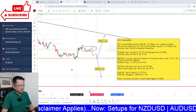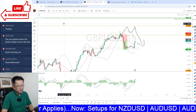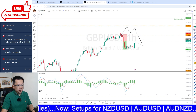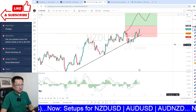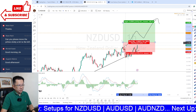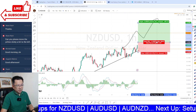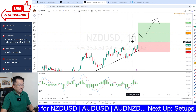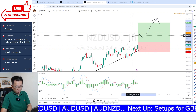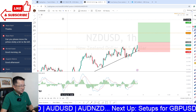Now looking at the Kiwi Dollar. We were looking for it to zigzag to the upside, but instead it zigged to the downside and is now zagging back up. Since we spoke yesterday, it came down to test the trend line, bounced off it and is pushing back up. I'm still looking for 0.6220 to the upside.